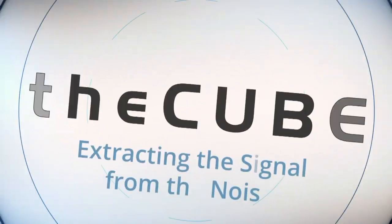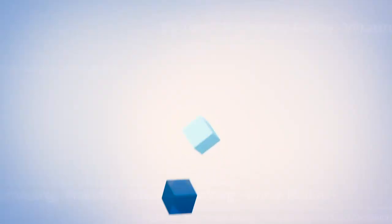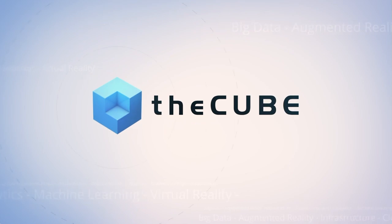Live from Miami, Florida, it's theCUBE, covering IBM's Data and AI Forum, brought to you by IBM. Welcome back to the Port of Miami. We're here at the Intercontinental Hotel. You're watching theCUBE, the leader in live tech coverage. Seth Dobrin is here. He's the Vice President of Data & AI and the Chief Data Officer of Cloud and Cognitive Software at IBM.